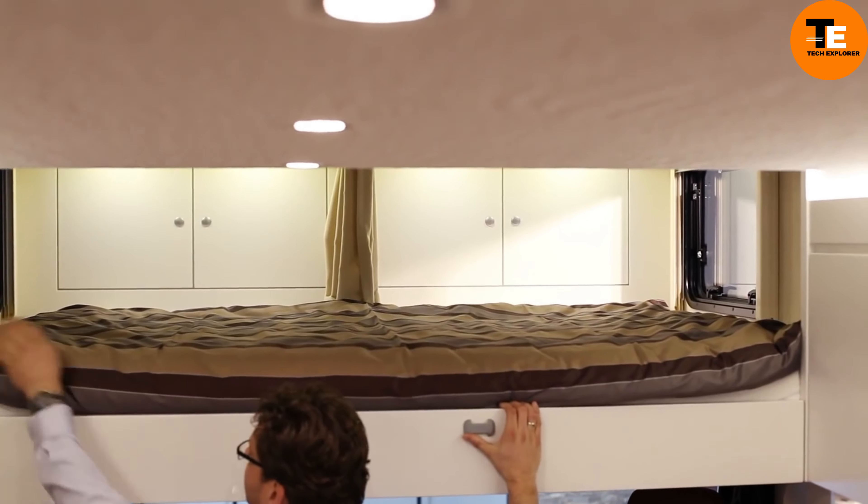Newell Coach P50. The 2020 Newell Coach P50 is a high-end motorhome priced at over $2 million. This luxurious motorhome offers ample space and cutting-edge technology. It features five televisions, a full-size bathroom in the master bedroom, and a half bath in the center.